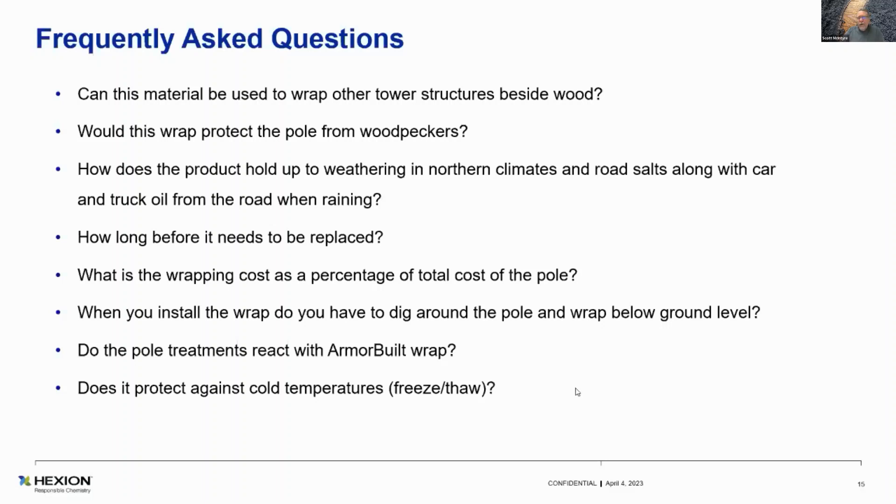How does the product hold up to weathering in northern climates? It's fine. Freeze-thaw doesn't affect it at all — it's basically inert. Road salts and alkalinity in the Midwest and East — they use a lot of salt on the roads — it's impervious. Including farmer's chemicals: when the rat poles are in fields and they're spraying for weeds and so forth, it doesn't affect it. It will not break it down.